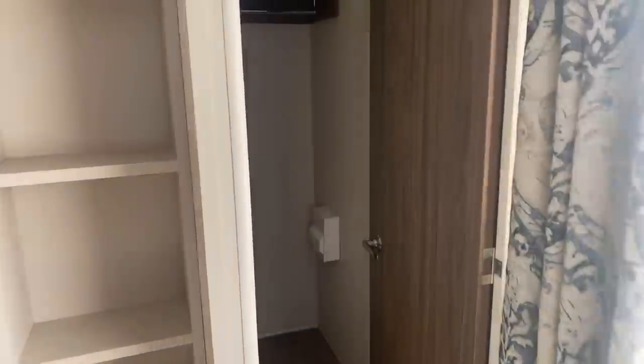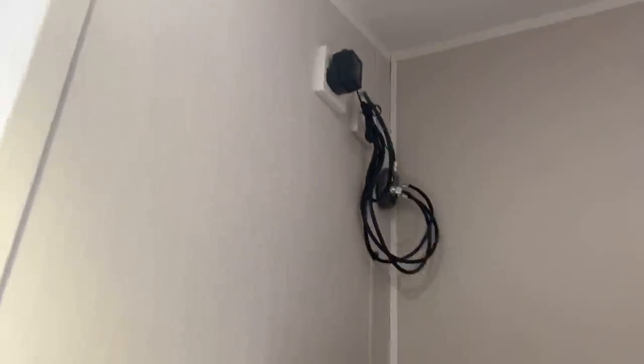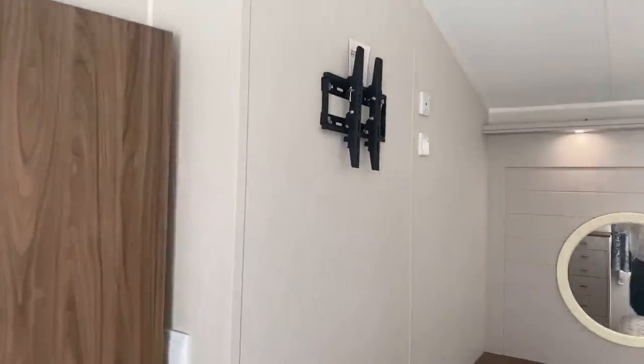Plenty of storage surrounding the bed and then over this side a huge set of drawers as well. If that's not enough storage we head into the walk-in wardrobe — storage here for your shoes, rails with more storage just above. We've also got the signal booster just up here that gives you better coverage throughout the whole of the holiday home, and space for a TV up there as well.